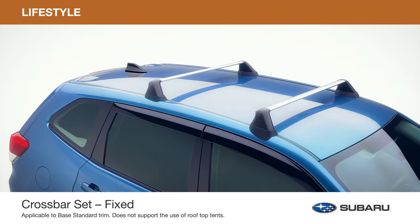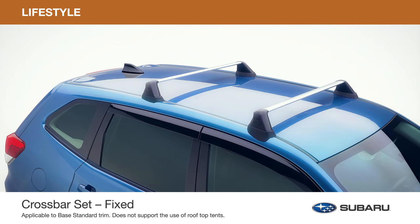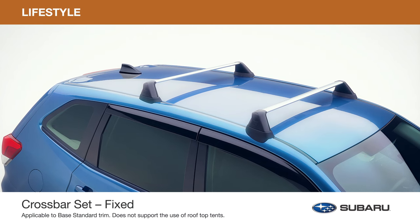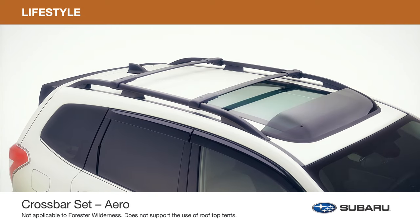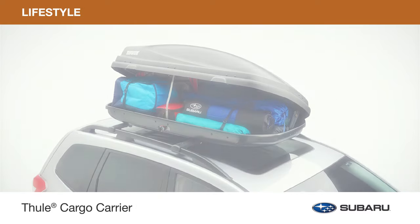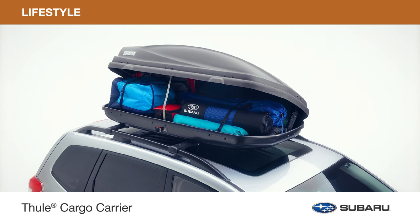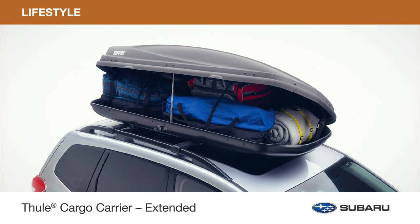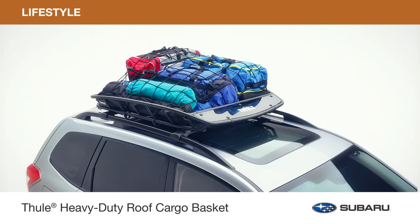Add a crossbar set to increase your cargo carrying capabilities. There are three to choose from depending on what Forester you drive and on your style and function preferences: Fixed, Aero, or Aero Extended. Increase rooftop storage so you can carry all the gear you need for the next adventure. Choose from the Thule Cargo Carrier, Thule Cargo Carrier Extended, or Heavy Duty Roof Cargo Basket.